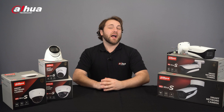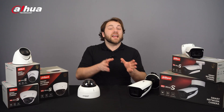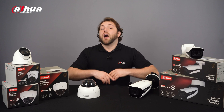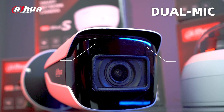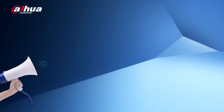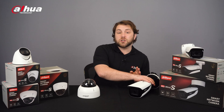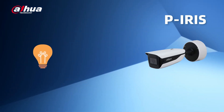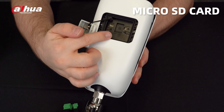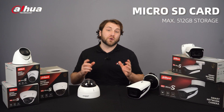Hi guys, welcome back to our channel. Let's take a moment to talk about the vari-focal H-Bullet and H-Dome cameras. All the cameras include a built-in mic, but these models are equipped with dual mics that support an audio pickup distance of up to 18 meters. The H-Bullet and H-Dome cameras have an anti-corrosion option and also support P-Iris, which can control the light input more accurately. All the devices support max 512 gigabytes to provide you with a larger storage space.